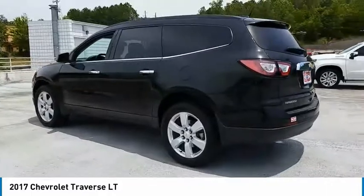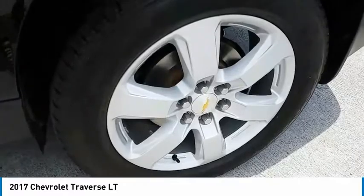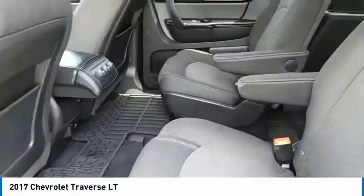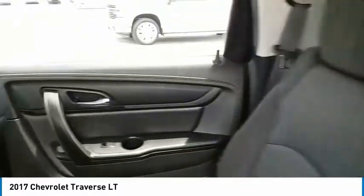Here are some of this vehicle's great options: aluminum wheels, heated side mirrors, traction control, daytime running lights, remote keyless entry, fog lights, FWD, headlights auto-off, mirror memory, backup camera.